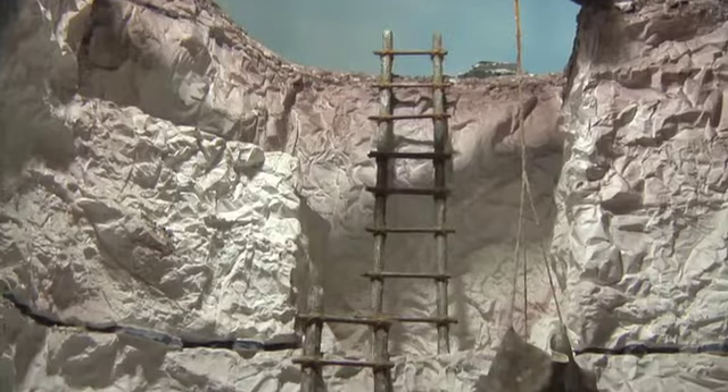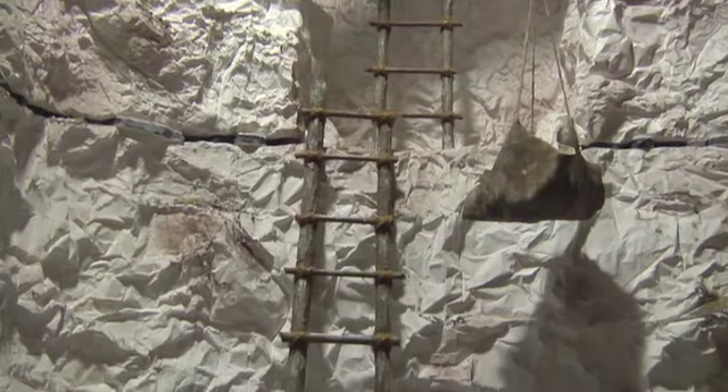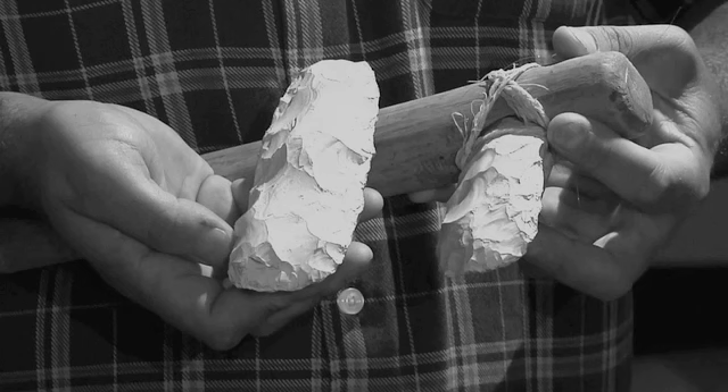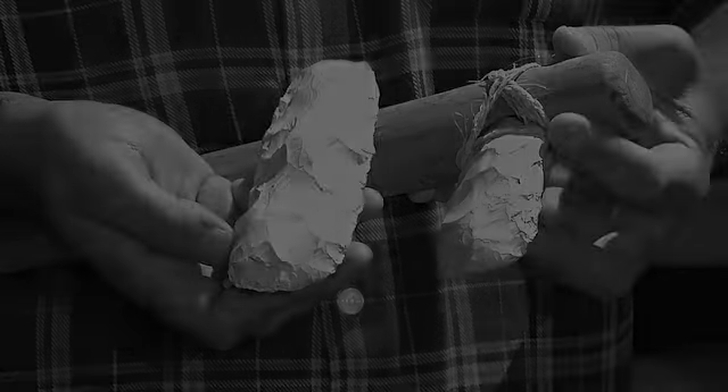Nearby, Worthing Museum has a fantastic display about the Neolithic flint mines, with examples of antler digging tools and the beautiful flint axes that were being manufactured there. The axes were once a gorgeous glossy black, but after 6,000 years they've turned almost pure white.